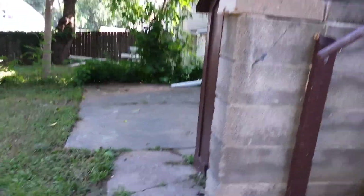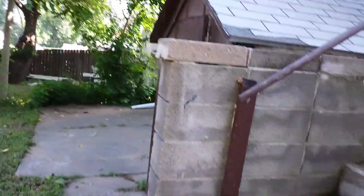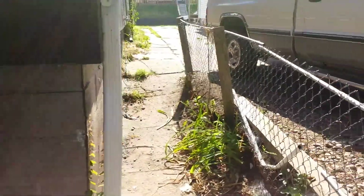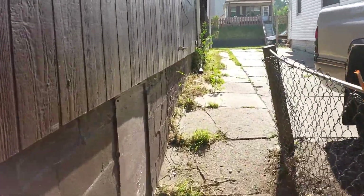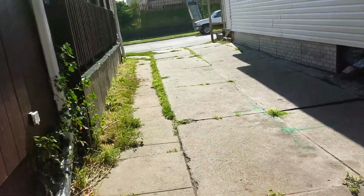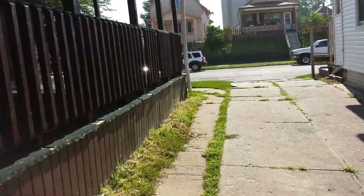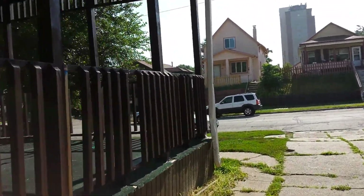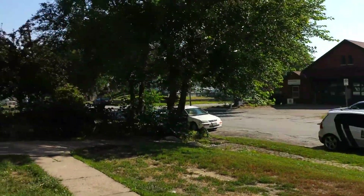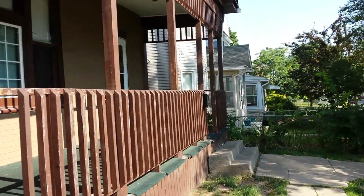It does have a walkout basement right over here. It does not have central air — I have to repeat that — you have to get your own window air conditioner. But it has a lot of room, so if you have a big family this will be perfect for you. If you need big bedrooms to put your king size bed in, you can do that. So let's go ahead and take a look on the inside.